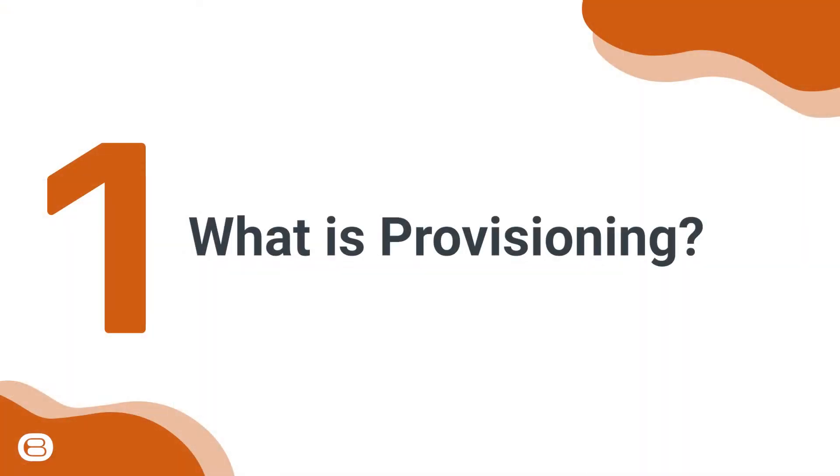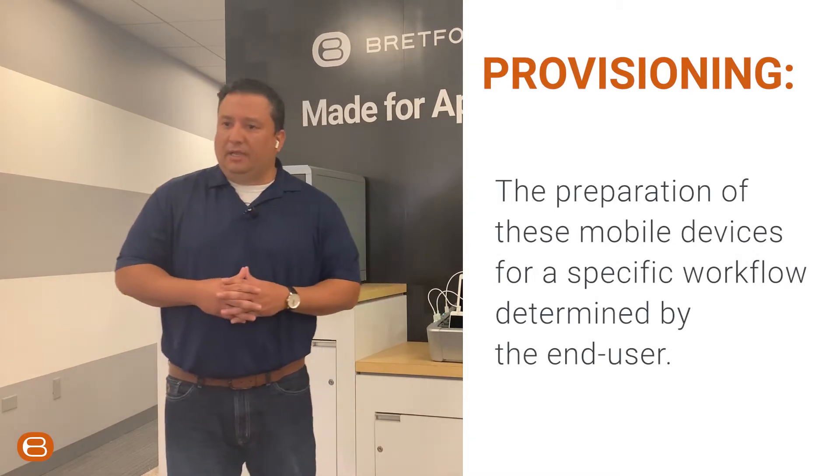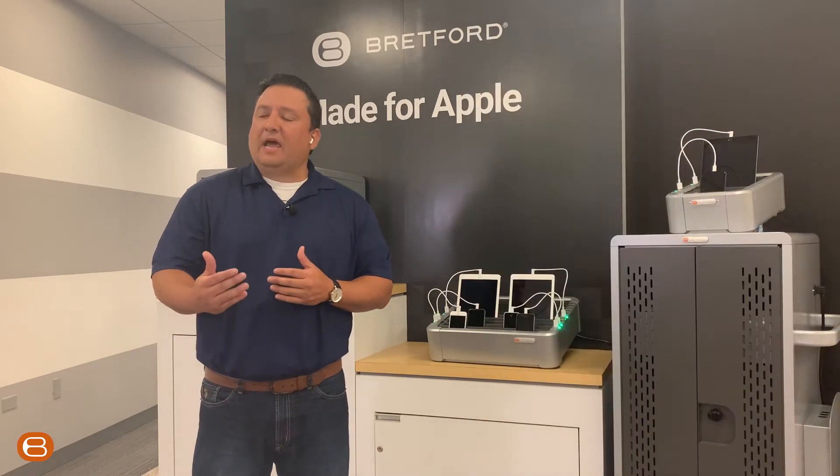What is provisioning? It is the preparation of these mobile devices for a specific workflow determined by the end user. Once the provisioning is done, the handoff can happen to the operator of the device to do their daily activities.